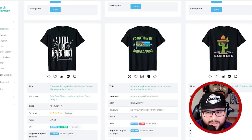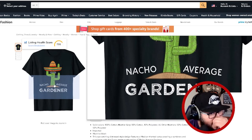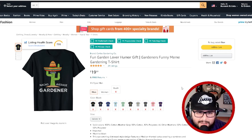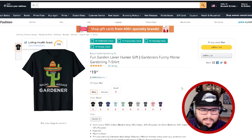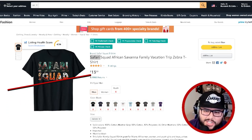Cinco de Mayo is coming up — 'not your average gardener' with a sombrero. If you can mix something like this for Cinco de Mayo, combining a funny saying with a seasonal niche, you're giving yourself a better opportunity to make sales. Think of mixing upcoming holidays with niches — Easter and gardening, or Cinco de Mayo and gardening — stuff like that can definitely make sales.